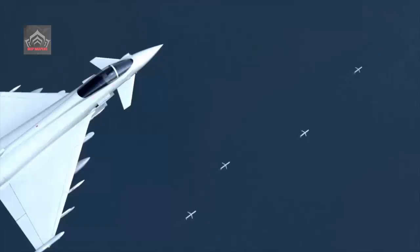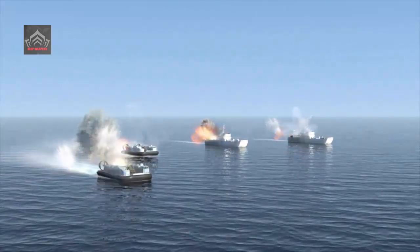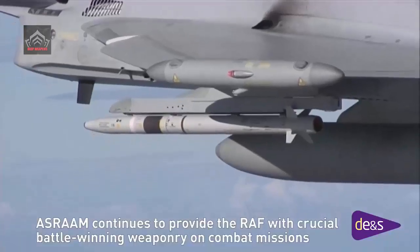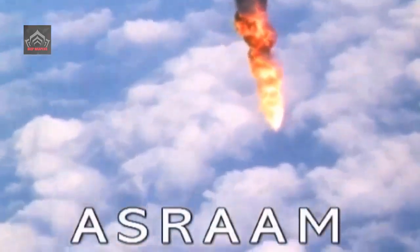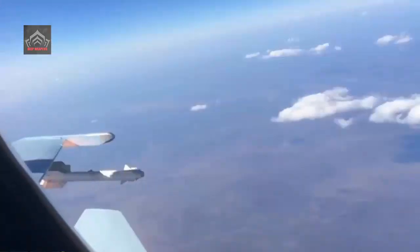MBDA has developed a new Block 6 variant of the ASRAAM dogfight missile that removes American-made components so that any export of the weapon will not be subjected to US International Traffic in Arms Regulations (ITAR). ASRAAM Block 6 is ITAR-free, enabling export without US approval. As part of a wider technology refresh, it incorporates a number of new components and systems, including a UK-designed seeker and a built-in cryogenic cooling system. Block 6 ASRAAM was due to enter service on Typhoon in 2022, with an in-service date of 1st April declared.